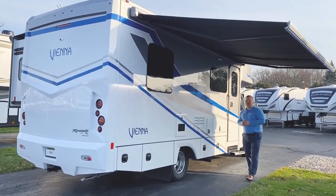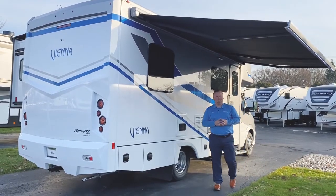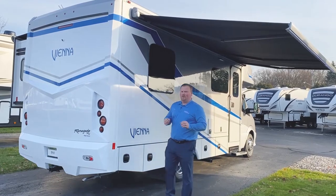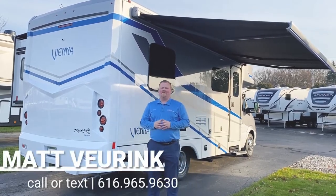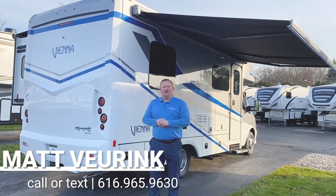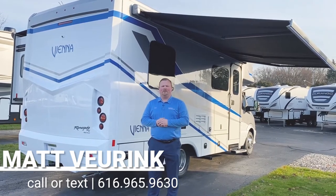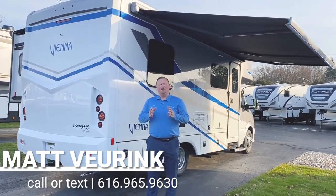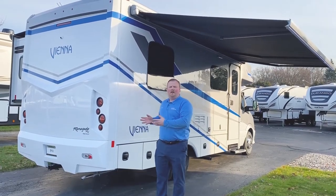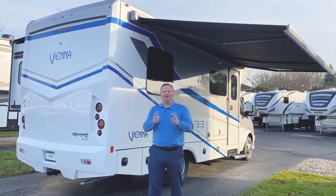Thank you for joining me on this walk around of the all-new 2020 Renegade Vienna 25 FWC. My name is Matt Vierink with Vierink's RV Center in Grand Rapids, Michigan, family owned and operated since 1954. If you have any questions about this coach or any other Renegade products, please give us a call or text at 616-965-9630. The Renegade brand has been a great product on our line and our family has been doing this for a long time — we know how to take care of the customer. We look forward to hearing from you.